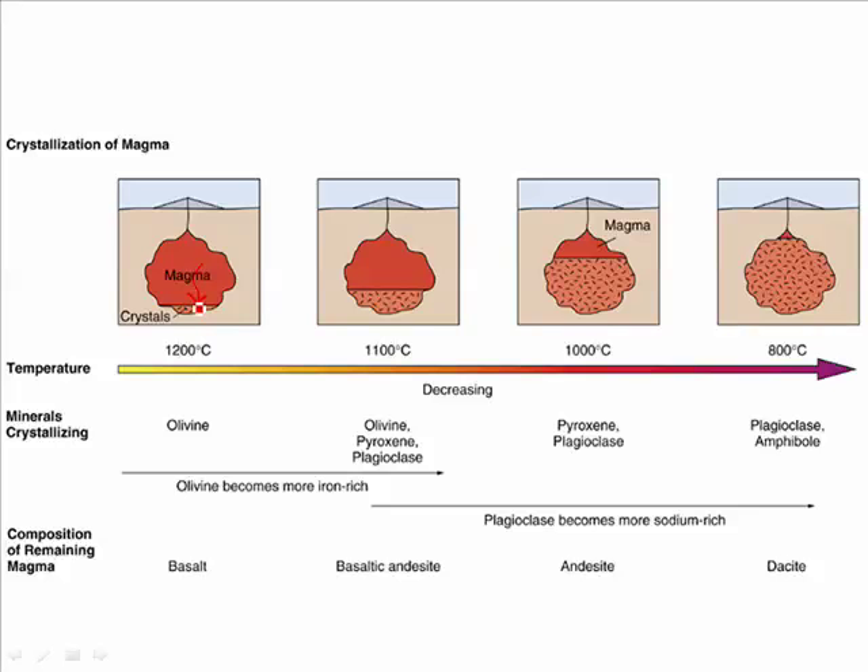After a while, the pyroxene and plagioclase feldspar start forming and filling up the magma chamber. Finally, the things later in the Bowen's reaction series will be on top. So as a result, you start off with a very mafic rock on the bottom, and a rather intermediate rock at the top of the same magma chamber.